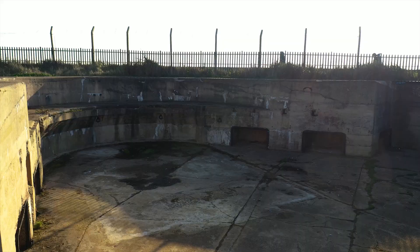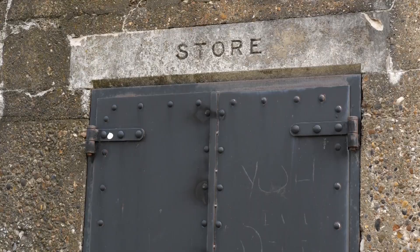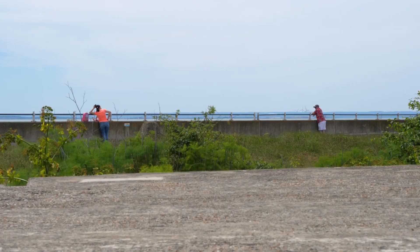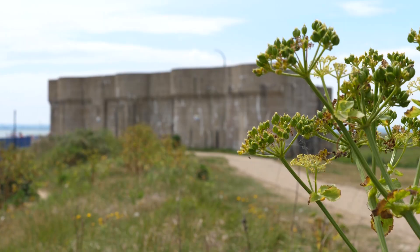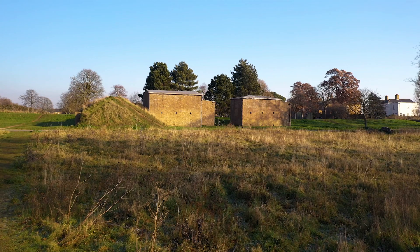The land at Shoebury Garrison was first purchased in 1849. Due to the vast size and distance from towns, ammunition could be shipped to the site, where it could then be tested and developed. Woolwich Common was primarily used, although as the weapons became more powerful, a new location was needed.